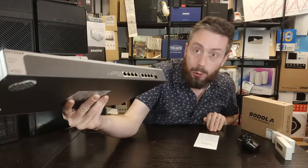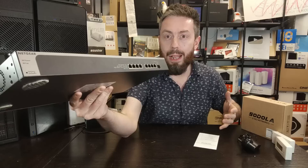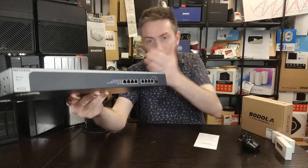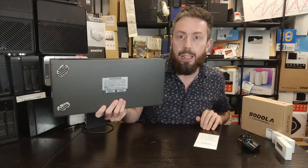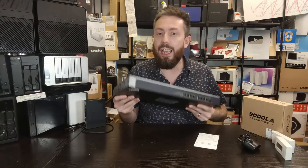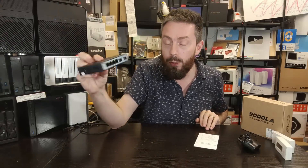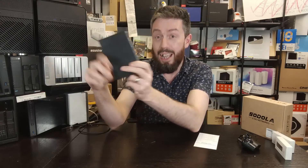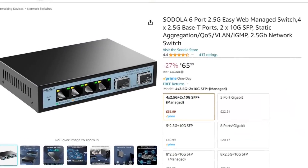One of the things I love about being in 2024 is that if I want my network to have a huge amount of bandwidth, I want my network switch to give me a huge amount of bandwidth. I don't need to buy something like this anymore - this big, chunky, noisy Netgear switch that costs about a grand. I can go ahead and get one of these. This is the Sedola six-port network switch with four 2.5GbE ports and two 10GbE ports, knocking around for just 65 quid - absolutely mind-blowing.